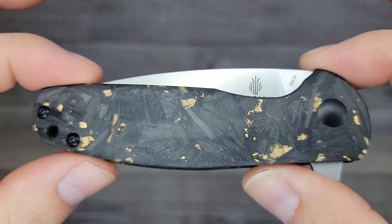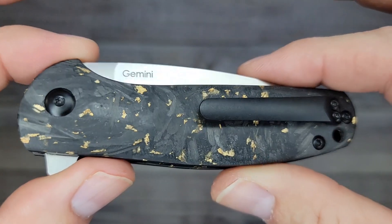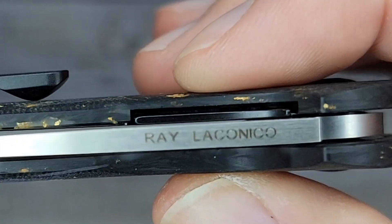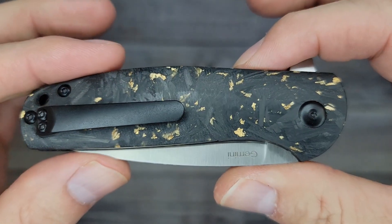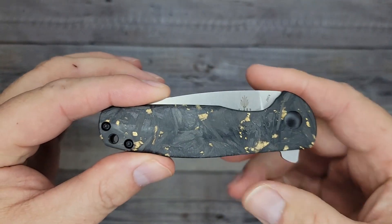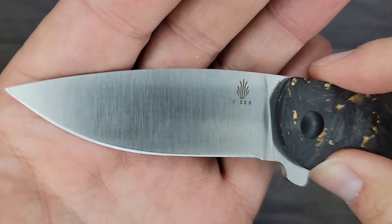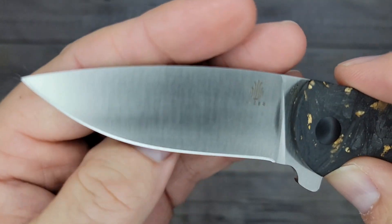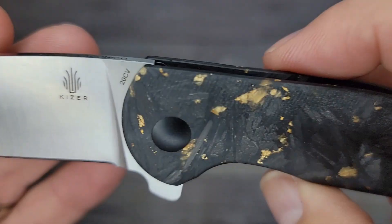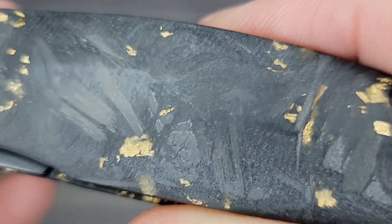20CV blade steel — CPM 20CV — screenshot time! Would you look at it? It's a Ray Laconico design. I'm getting a good look all the way around it. This will be available at 8 p.m. on December 3rd Eastern Standard Time on the Kaiser website. That's a snap — look at that blade. Would you look at it? That is a thing of beauty. You can see the 20CV marking there — copper carbon fiber goodness.